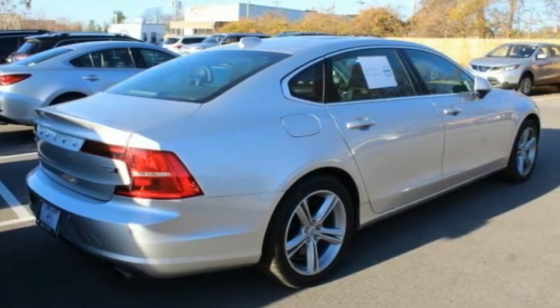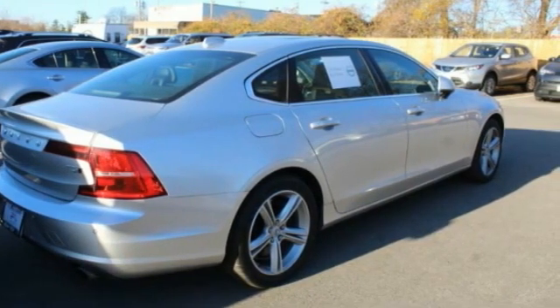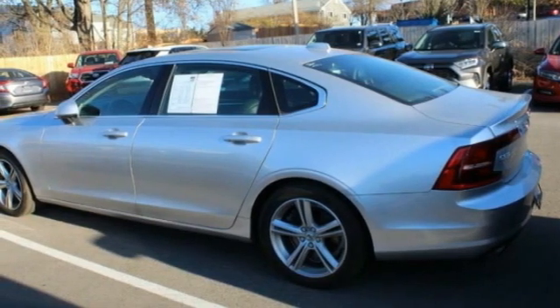The smooth ride gets you where you need to go in comfort, with interior features and many amenities not found in other vehicles. The quality reputation of Volvo is evident in this vehicle.